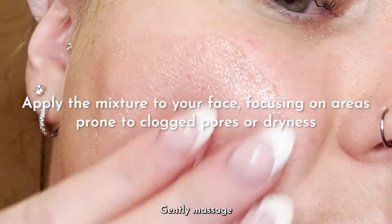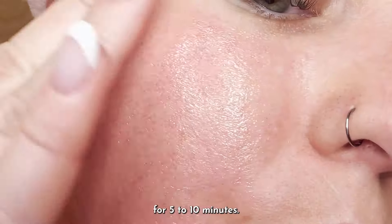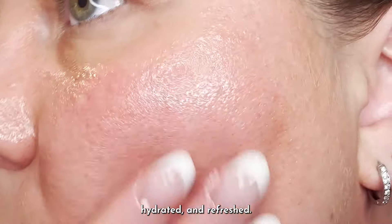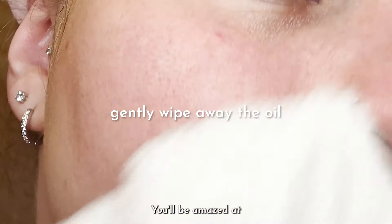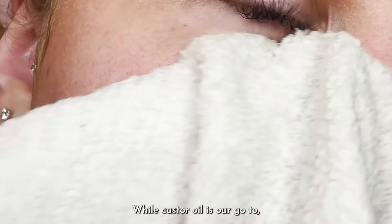Apply the mixture to your face, focusing on areas prone to clogged pores or dryness. Gently massage the mixture into your skin using circular motions for five to ten minutes — this will help dissolve impurities and unclog pores, leaving your skin feeling soft, hydrated, and refreshed. After massaging, use a warm washcloth to gently wipe away the oil.